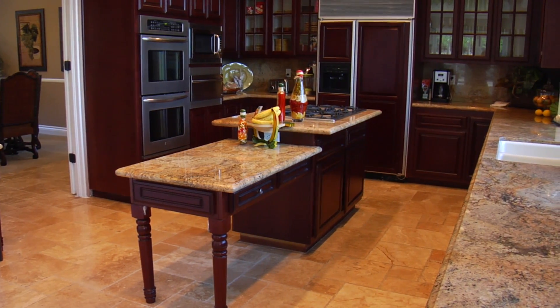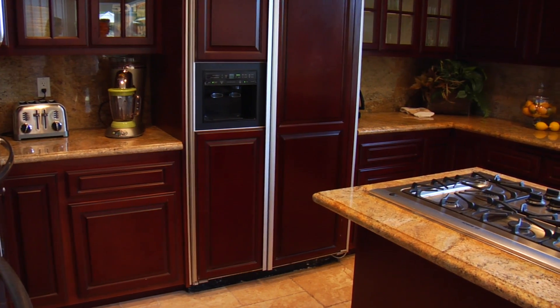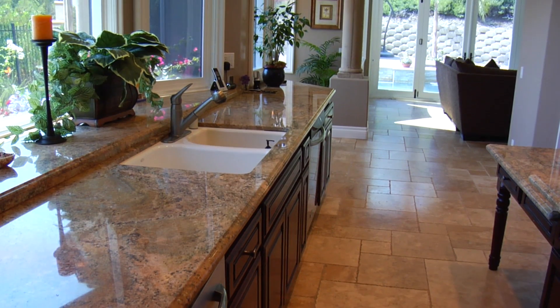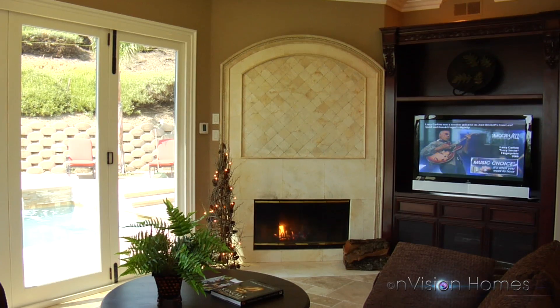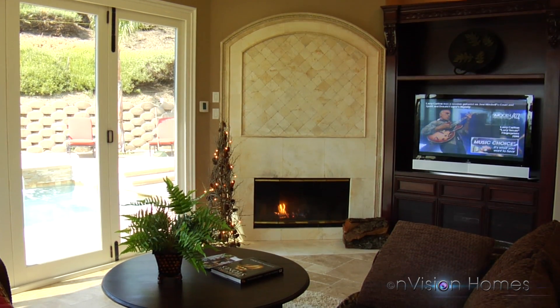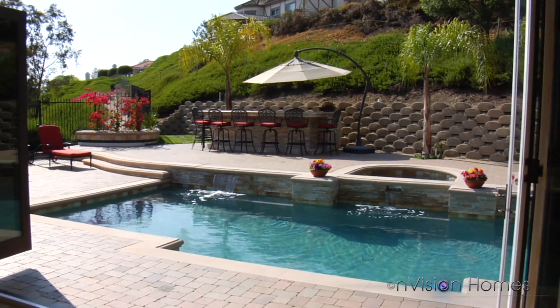The gourmet kitchen also includes a walk-in pantry, double oven, and built-in refrigerator and freezer. The family room features a fireplace, entertainment center, and bi-fold doors that open to the backyard.